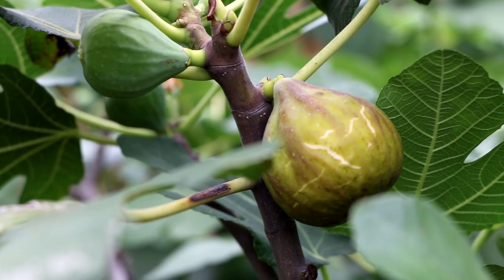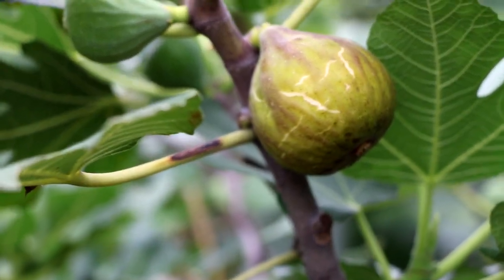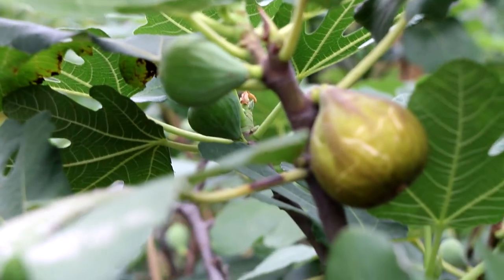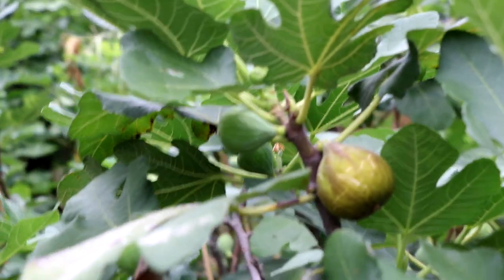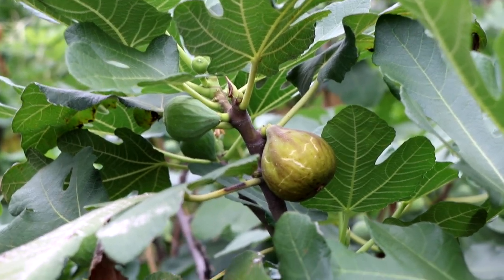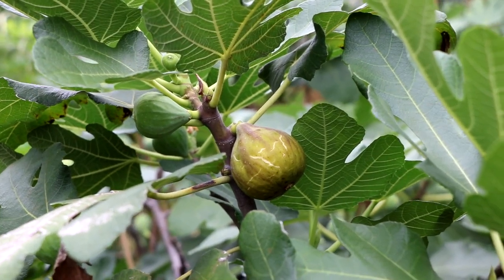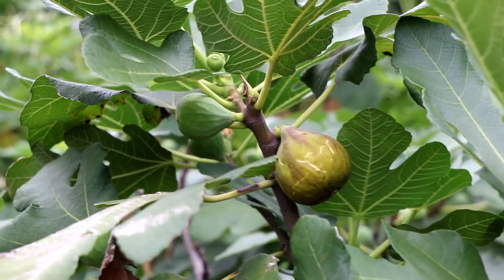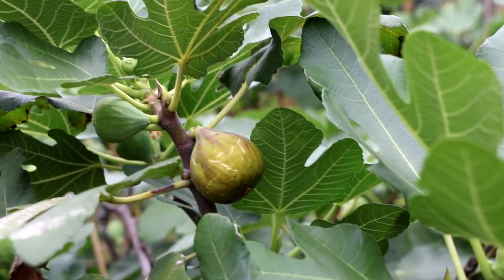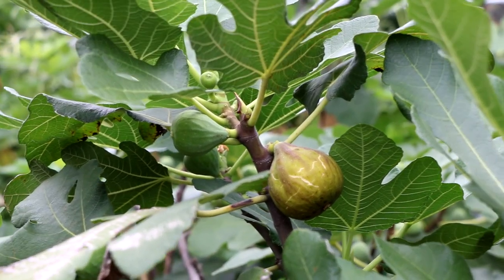All right everybody, this is Ross the FigBoss. Today we're looking at a variety called Smith. This is truly one of my absolute favorite varieties. And I think — believe it or not, even though we've talked about it so much in the past — I've done so many videos on this, talked about it twice this year already. I don't even think the YouTube algorithm really appreciates all this attention I give this variety, but I just think it's so special that if you guys want that amazing experience, this is the variety.